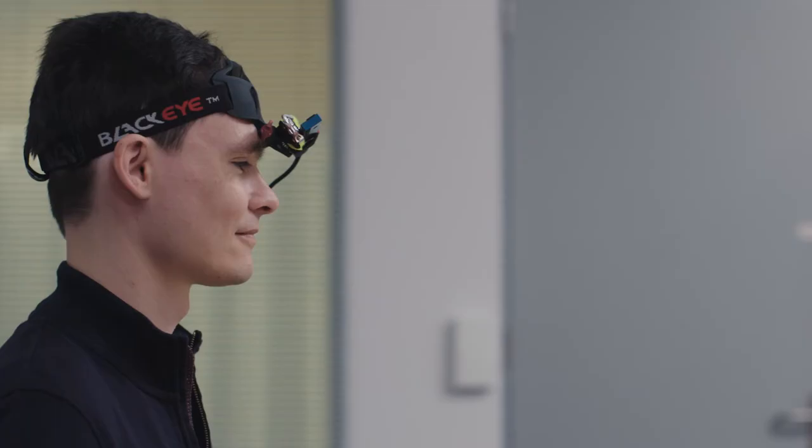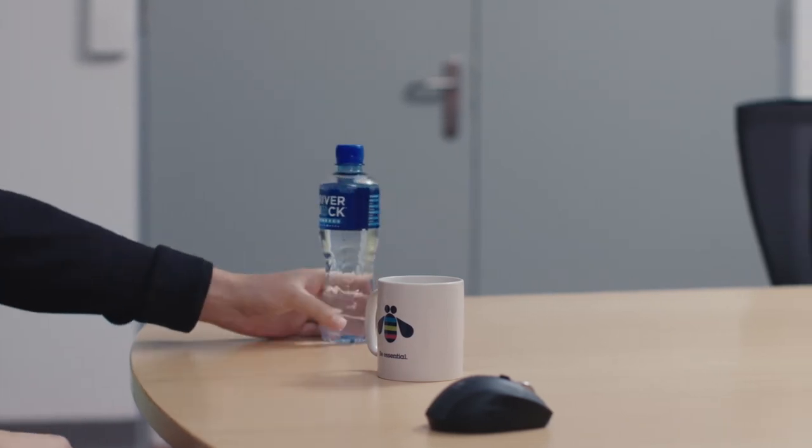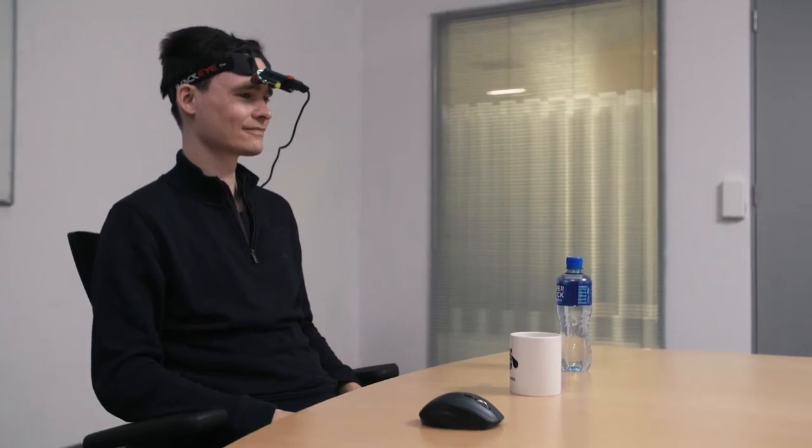My team and I are building tools to help visually impaired people gain better situational awareness. What that means is that we can help them understand where they are, what kind of objects are nearby, and if there are other people around. On your left is a bottle, in front of you is a cup, on your right is a mask. This helps visually impaired people better engage with their environment.